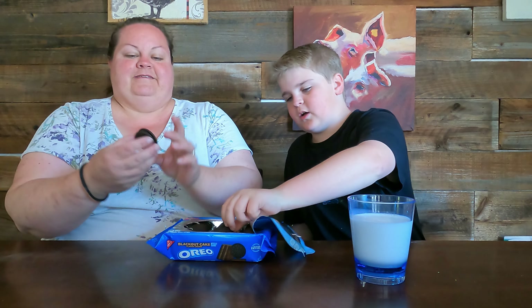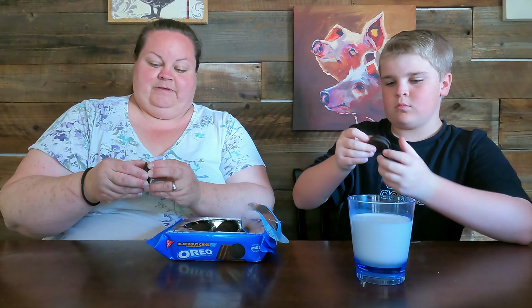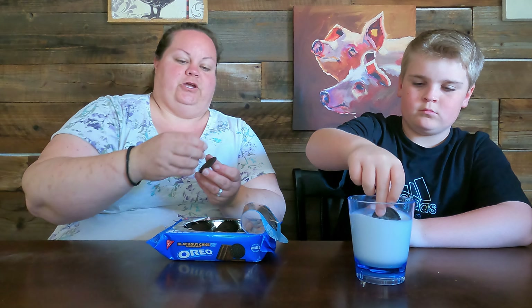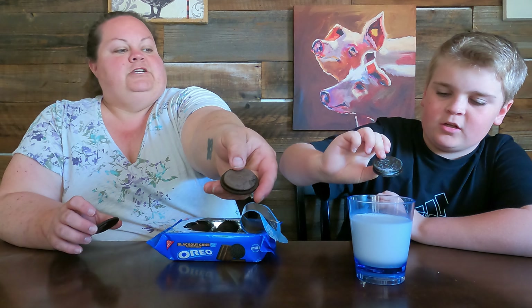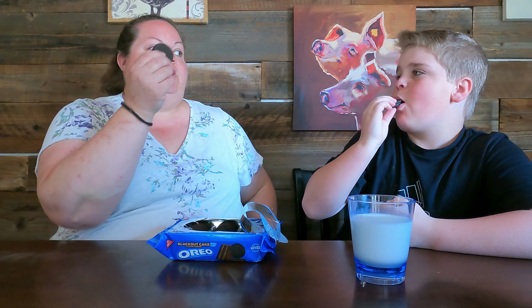Whoa, those are super dark looking! I feel like those are darker than the normal Oreo. Let's see — there's one side that looks like the dark chocolate cream, and on the other side we have the chocolate cream. Gonna try it without milk first.